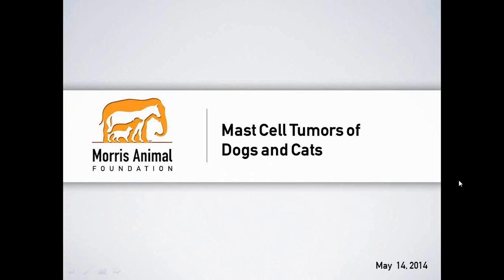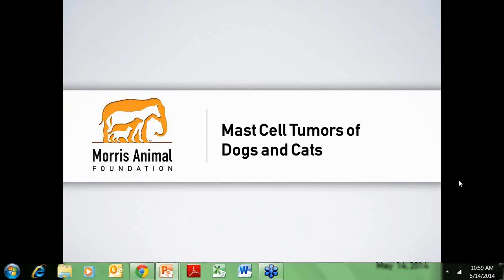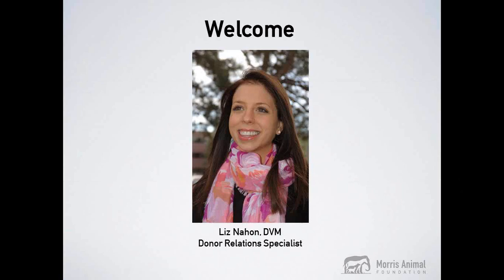The broadcast is now starting; all attendees are in listen-only mode. Hello everyone, welcome to the Morris Animal Foundation webinar on mast cell tumors of dogs and cats. Today we hope you will learn more about this common yet potentially dangerous skin tumor. We will give you tools to help properly identify mast cell tumors and explain which treatment options are currently available.